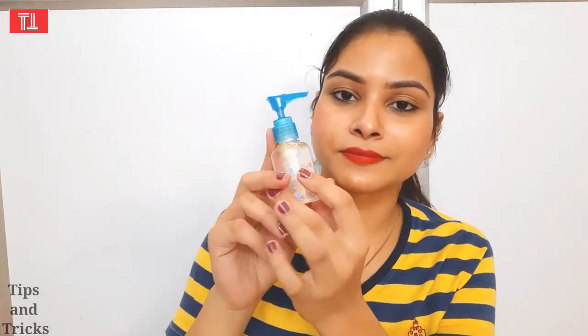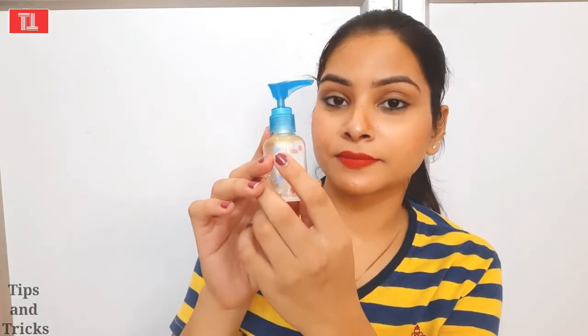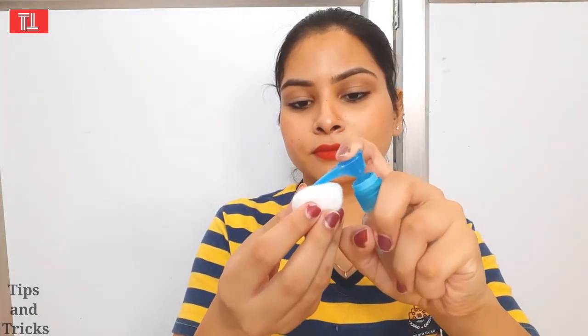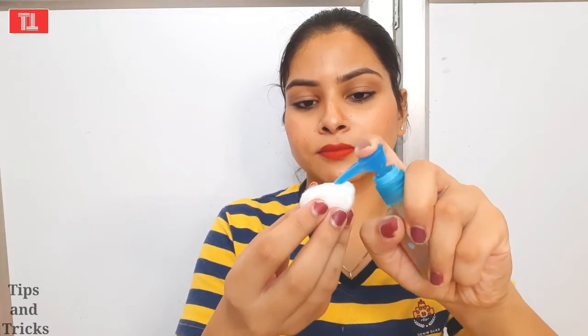This mixture is very safe for your skin and is 100% natural. It is very good for removing makeup from your skin. Then we will put it on a cotton ball and rub it properly over the face.